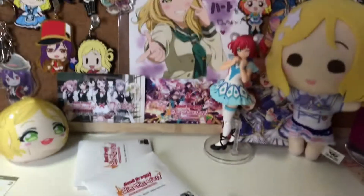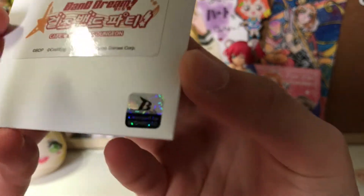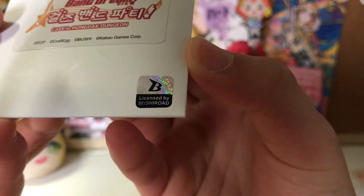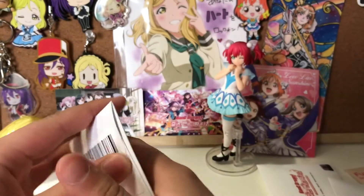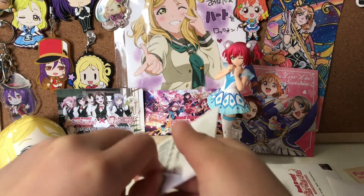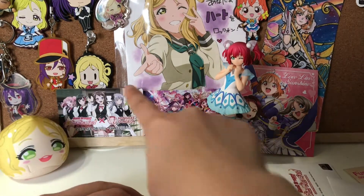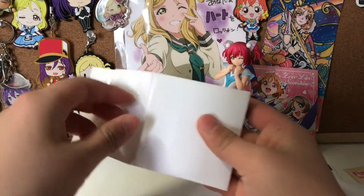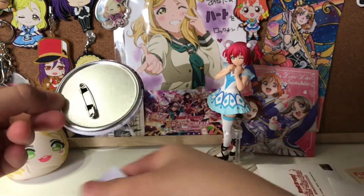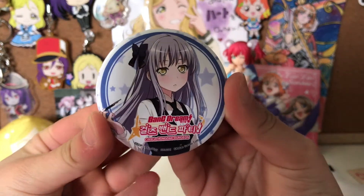Now for the main event — we're going to be opening the seven badges. Here they are; they have the official license by Bushiroad. There's a total of five possible designs, one for each girl, as you can see in the background. So the first one is... Yukina! Oh nice.